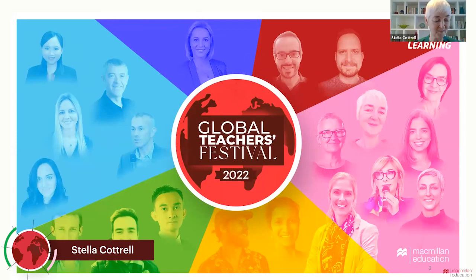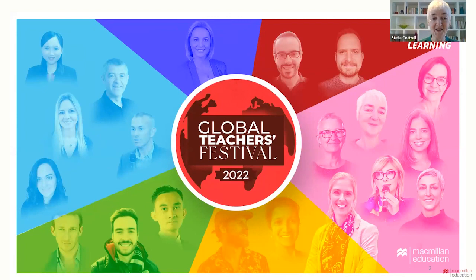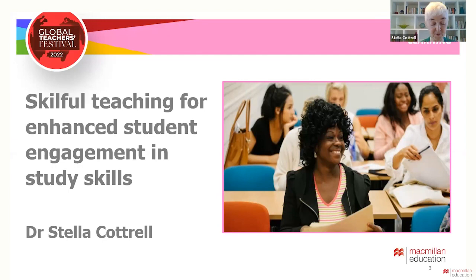Hello, everybody, and I'm delighted to be here at this amazing global event. The title of my talk, as Will mentioned, is Skillful Teaching for Enhanced Student Engagement in Study Skills. This is partly in homage to the many skilled teachers that I've had the privilege of working with over several decades, and I'm going to draw on the work of some of these during my talk today.